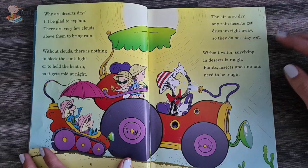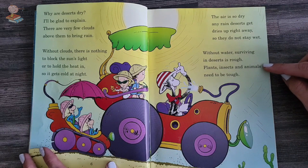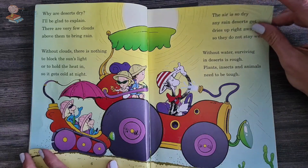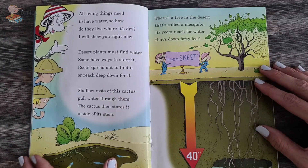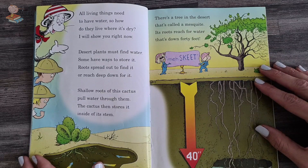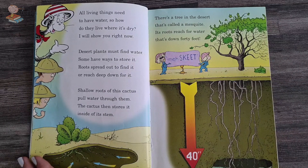So they do not stay wet. Without water, surviving in deserts is rough. Plants, insects and animals need to be tough. All living things need to have water — so how do they live where it's dry? I shall show you right now. Desert plants must find water. Some have ways to store it.